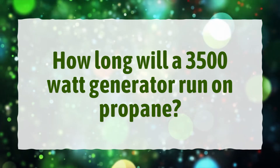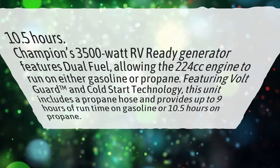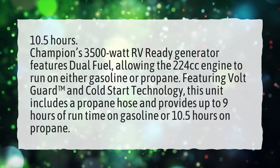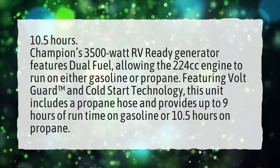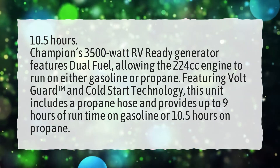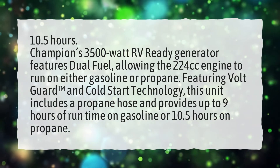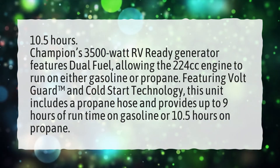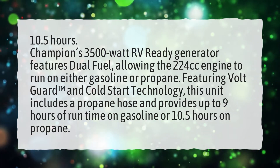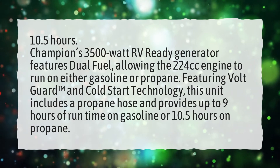How long will a 3,500-watt generator run on propane? 10.5 hours. Champion's 3,500-watt RV-ready generator features dual fuel, allowing the 224cc engine to run on either gasoline or propane. Featuring VoltGuard and ColdStart technology, this unit includes a propane hose and provides up to 9 hours of runtime on gasoline or 10.5 hours on propane.